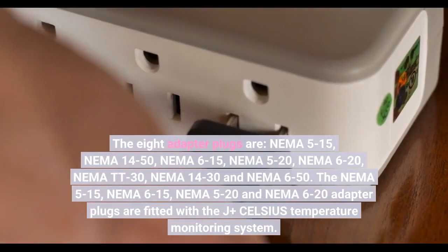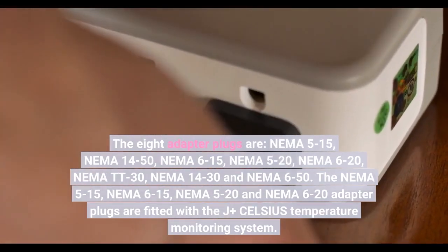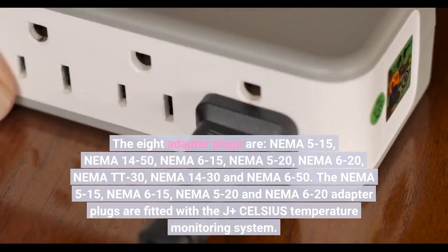The 8 adapter plugs are: NEMA 5-15, NEMA 14-50, NEMA 6-15, NEMA 5-20, NEMA 6-20, NEMA TT-30, NEMA 14-30, and NEMA 6-50.